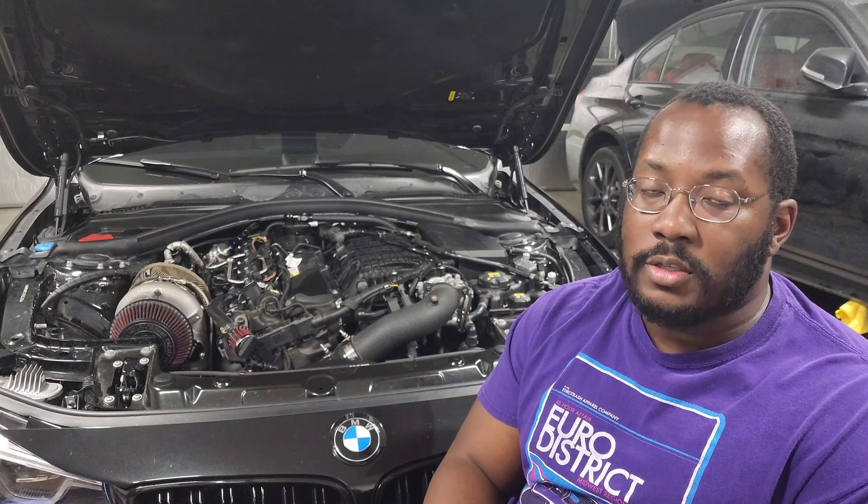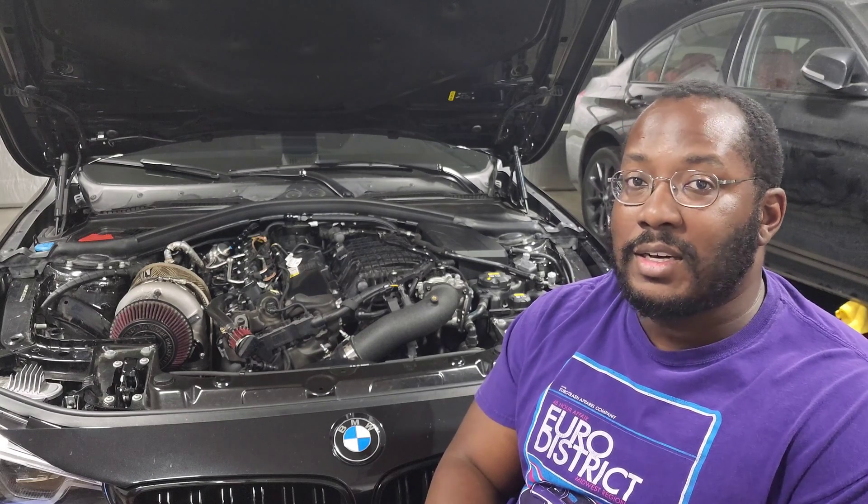With a stuck-open injector, you'll typically see difficulty starting the car and rough misfires when cruising, which can cause your fuel pressure to crash. Another really common cause is if you're running an ethanol tune and you run too much ethanol — that can put too much strain on your fuel system and cause the fuel pressure to dip. So lots of different things can cause this code, but the least likely cause in my experience is the high pressure fuel pump, especially on the B58.